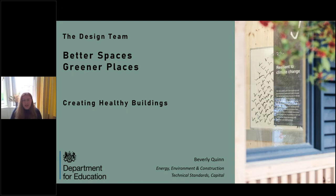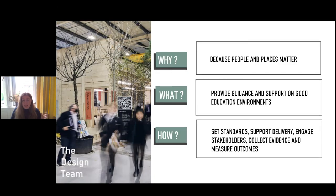Thank you very much for inviting me to speak today. I thought the other speakers would cover the timber elements, so I'll give an overview of what we're doing client-side at the DfE to create healthy buildings. I sit within the design team — looking at people and places because they matter — providing guidance and support on good education environments. We do this by setting standards, supporting delivery and live projects, engaging stakeholders, and collecting evidence and measuring outcomes to implement change.